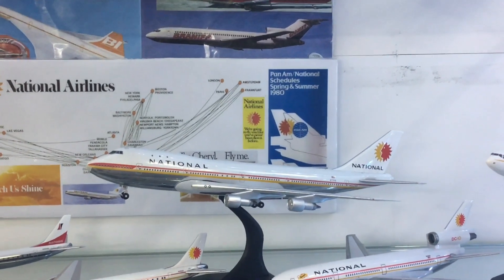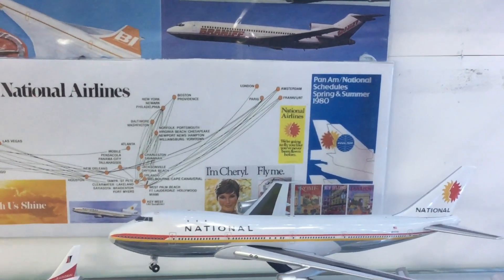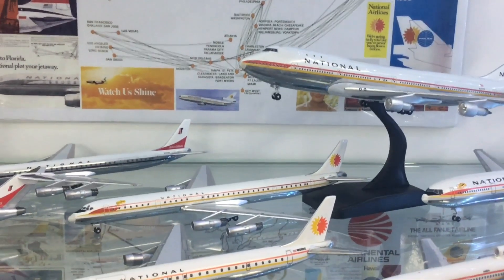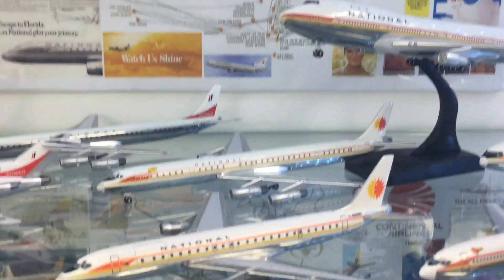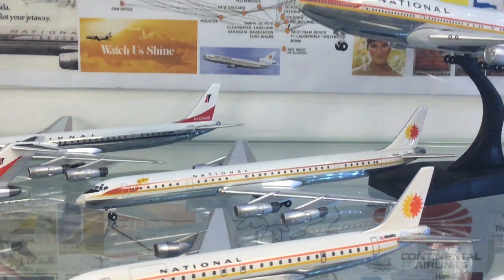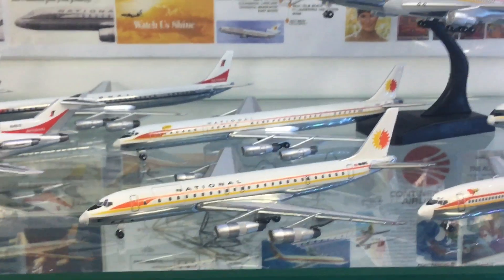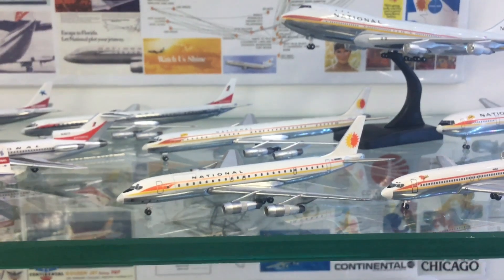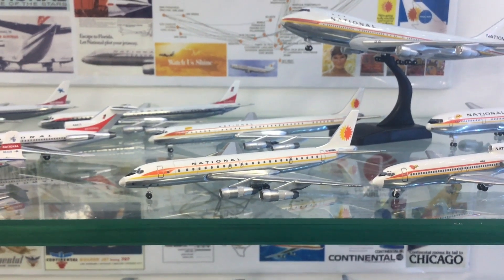Then they introduced this Fly Me campaign - 'I'm Cheryl, fly me' - the sort of thing you would never get away with nowadays. At the time it was reasonably controversial with feminists. Aircraft started to gain the names of flight attendants. Here we've got a DC-8 stretch and I think the aircraft is called Elizabeth. The concept was to use this marketing slogan to sell tickets, which it did quite successfully. In front of that DC-8 stretch we've got a freight DC-8, obviously from the time before the names were applied.